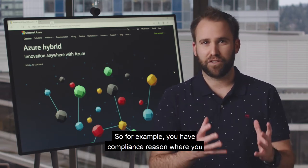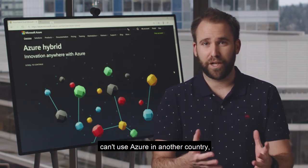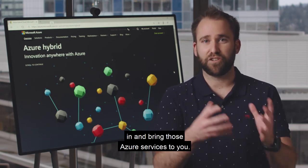For example, if you have compliance reasons where you can't use Azure in another country, this is where Azure Stack Hub can come in and bring those Azure services to you.